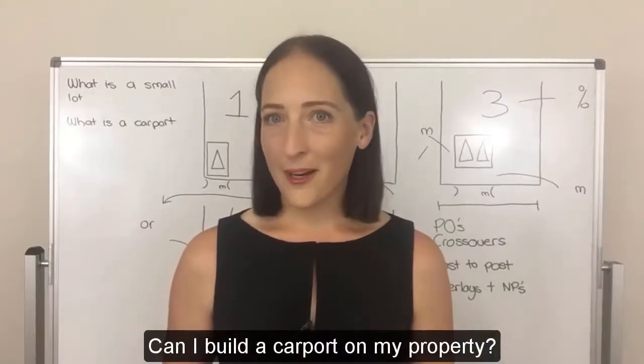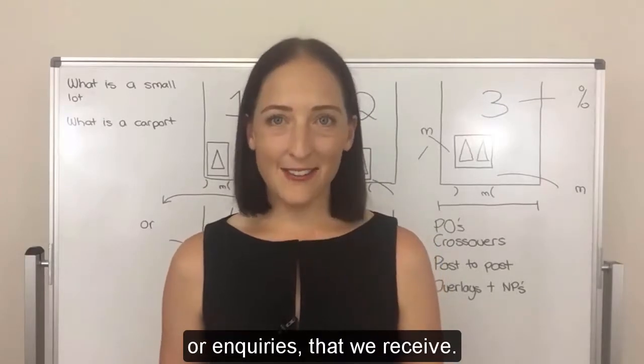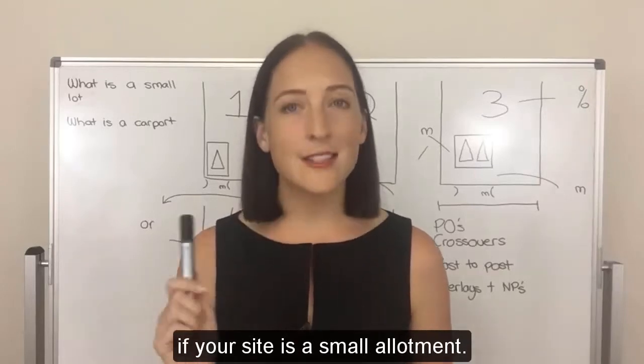Can I build a carport on my property? This is probably one of the most common questions or inquiries that we receive. In today's video, I'm going to talk through the five different options that you have available if your site is a small allotment.